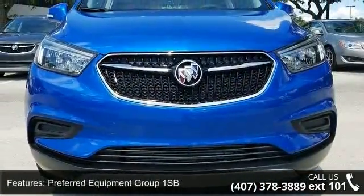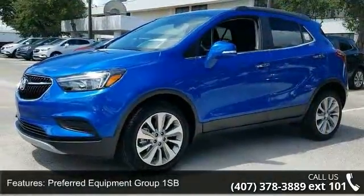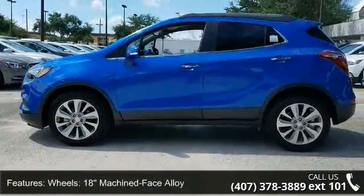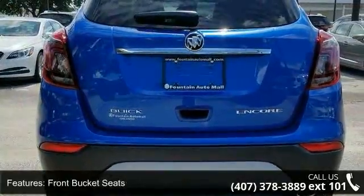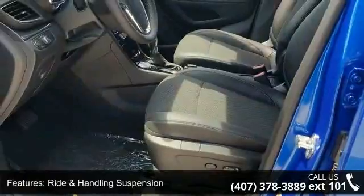This vehicle's top features include preferred equipment Group 1 SB, 3.53 final drive axle ratio, 18-inch machine face alloy wheels, front bucket seats, ride and handling suspension, and black carbon metallic lower exterior accent color.